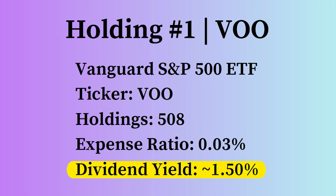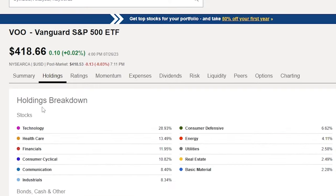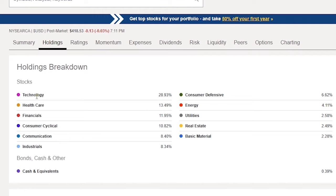Over on Seeking Alpha, VOO is fairly heavy in technology at 29%, which is where a lot of the market's value is. Then it goes healthcare, financials, consumer cyclical, communication, and industrials — anywhere from 13% to 8% each. There's less weight in consumer defensive, energy, utilities, real estate, and basic materials. It's fairly well diversified, though a bit tech heavy, which is just the nature of the overall U.S. stock market.